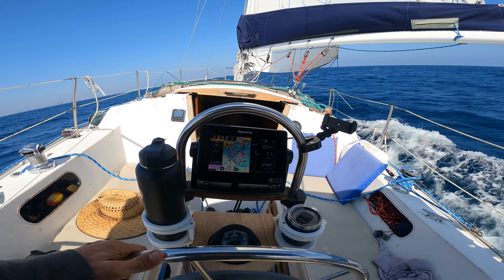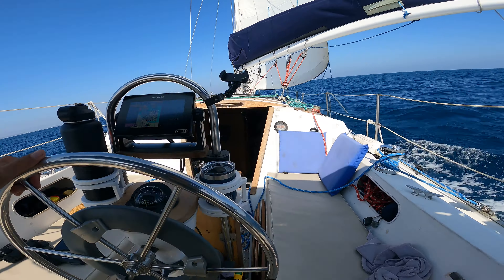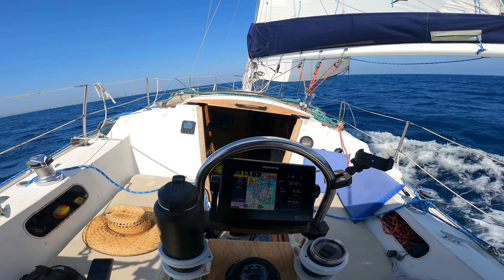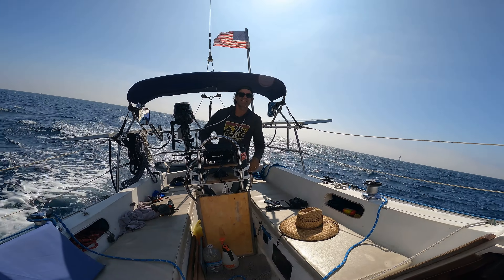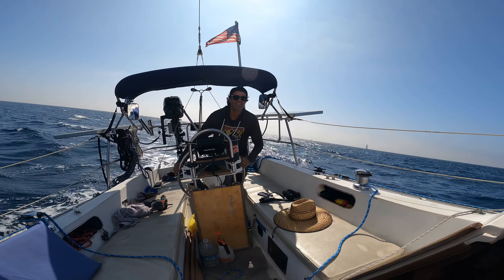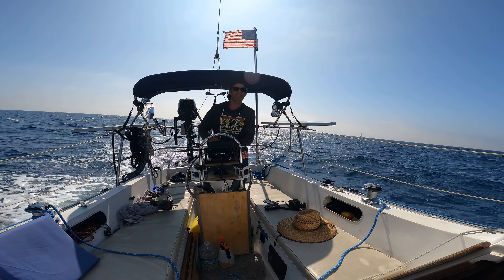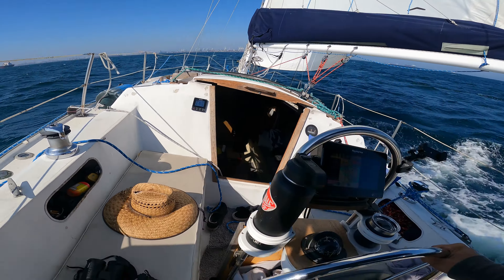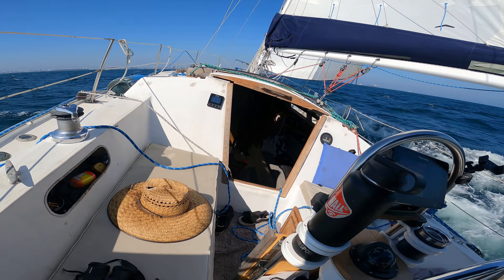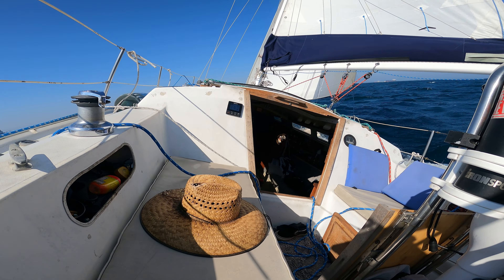This is awesome. My hull speed is 6.7 knots, and we're sustaining that — and sometimes more. We've got pretty close to 20 knots of wind.